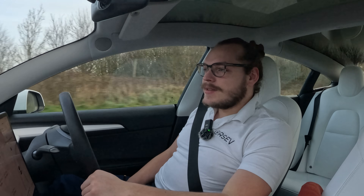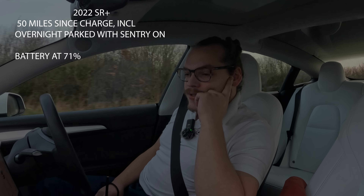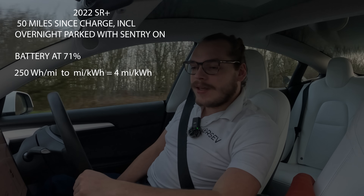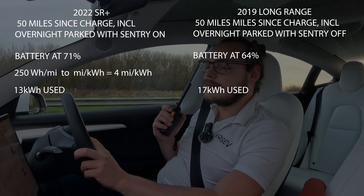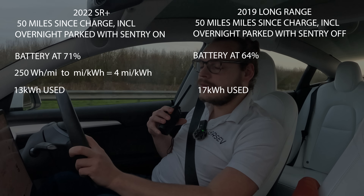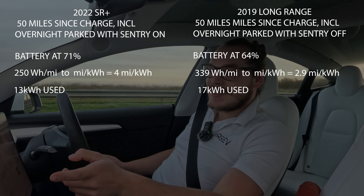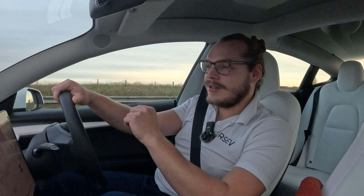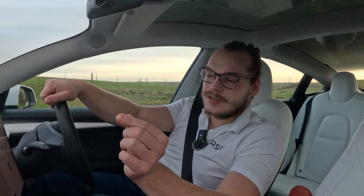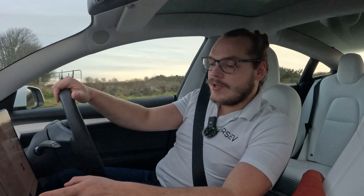We've both covered 50 miles, so let's check in. I've got 71% battery left, an average of 250 watt-hours per mile, and I've used 13 kilowatt-hours. Serge has 64%, used 17 kilowatt-hours, and his efficiency is 339 watt-hours per mile. So he used 17 kWh versus my 13 — there's a clear difference, and his efficiency is much worse than mine. His car thinks he'll arrive with 30%, mine thinks 40% — a 10% difference. We still have 85 miles to go.